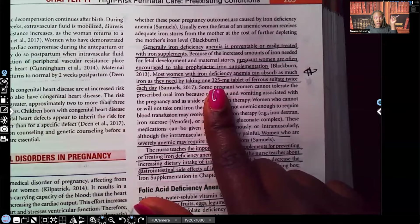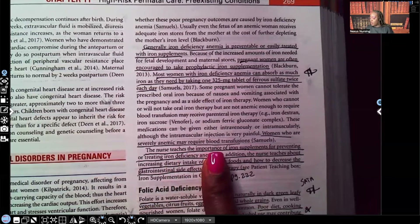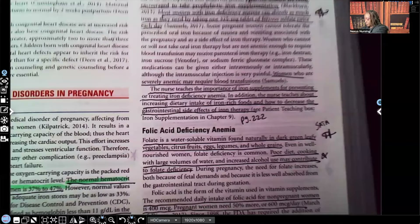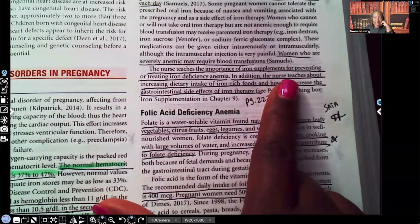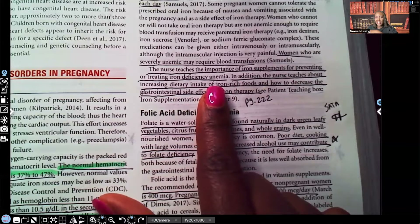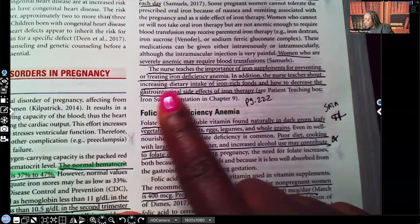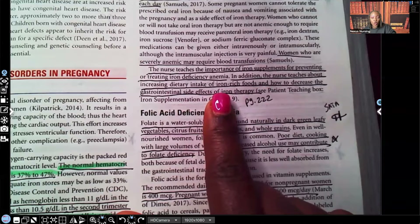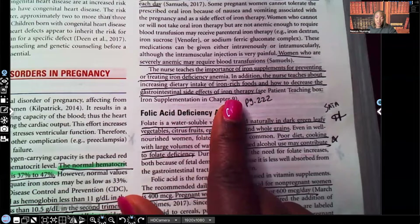325 milligrams ferrous sulfate — that's the iron, twice a day. Women who are severely anemic may require blood transfusions. The nurse teaches the importance of iron supplementation for preventing or treating iron deficiency anemia. The nurse also teaches about increasing dietary intake of iron-rich foods and how to decrease the GI side effects of iron therapy, because iron is very hard on the stomach.